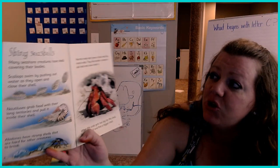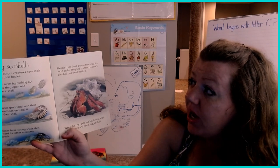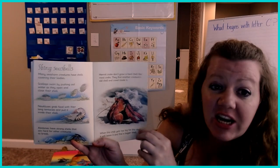Hermit crabs don't grow a hard shell like most crabs. They have to find another shell from another creature and crawl inside it. When this crab gets too big for this shell, it will leave it and find a bigger shell.